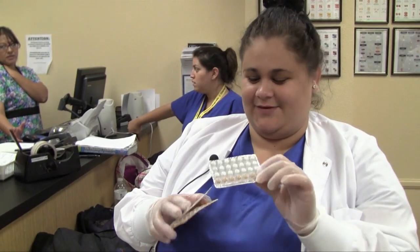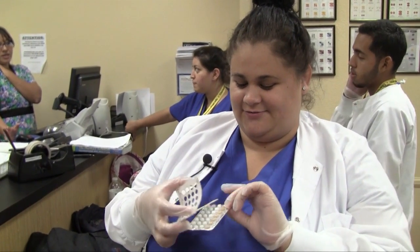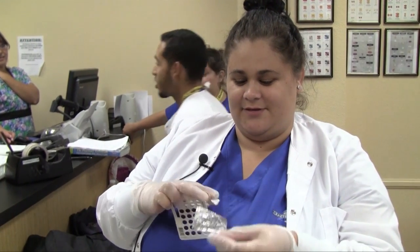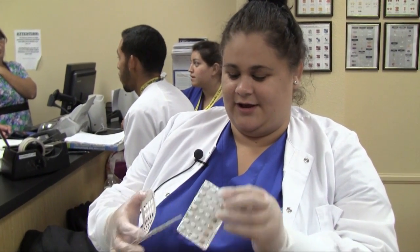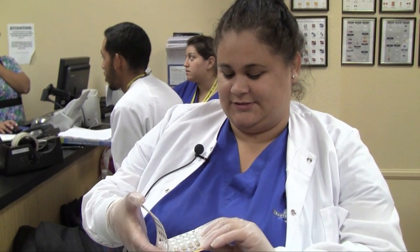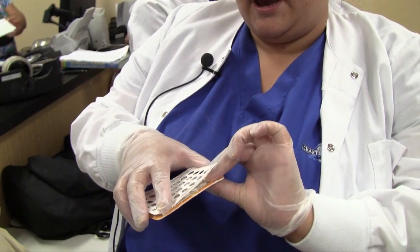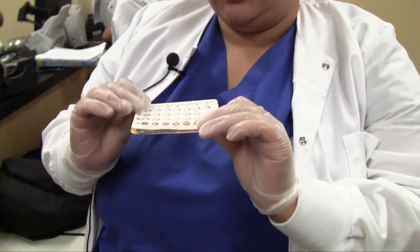I made contraceptive tablets. What I did was I actually handmade the tablets, put them in there, put the tin foil over it, then I placed them in an already old used one and just placed it on top.